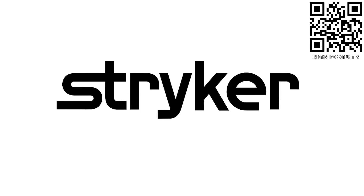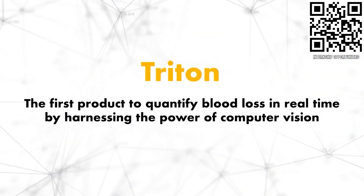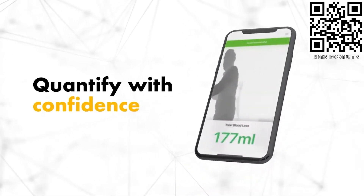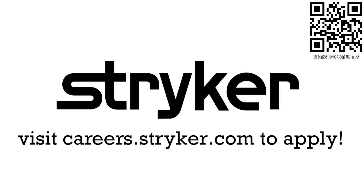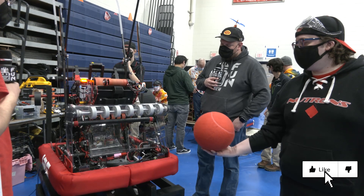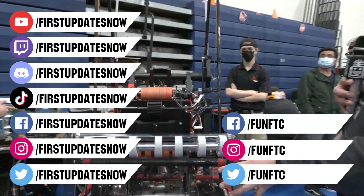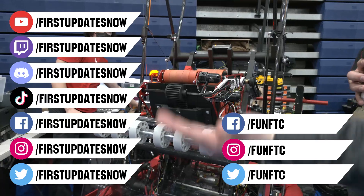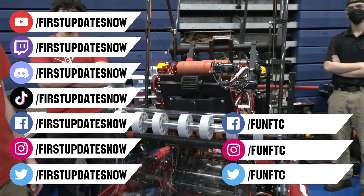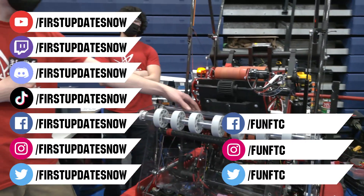Thanks to Stryker Careers for their support. If you are a college student or recent graduate, check out internships at careers.stryker.com. Don't forget to like, subscribe, and ring the bell to stay up to date. Keep the conversation going in our Discord at discord.gg/firstupdatesnow, watch our live shows at twitch.tv/firstupdatesnow, and follow FUN FTC and First Updates Now on Facebook, Instagram, TikTok, and Twitter.